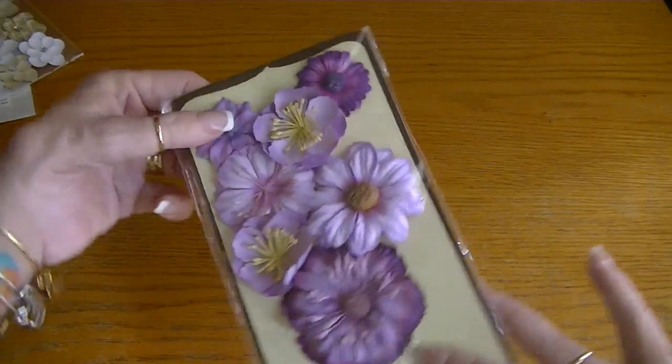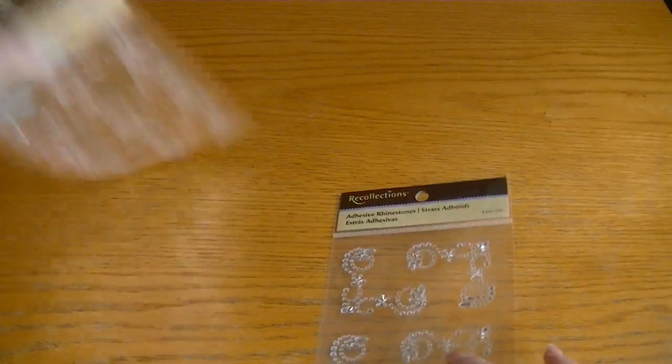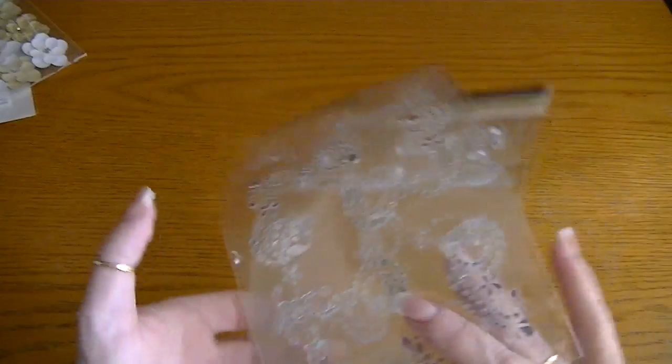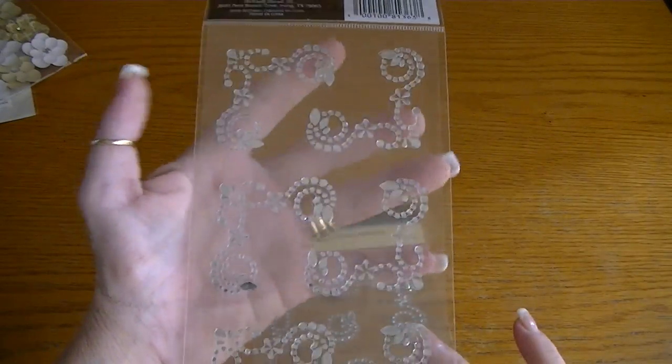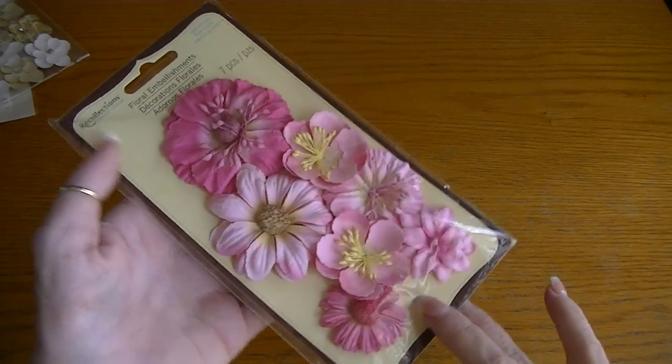I picked up these Recollections flowers, and I have another pack that I got free. I picked up some bling — these are the bling with the corners — so I got one buy one, get one free of those. And here's the other pack of pink flowers from the buy one, get one free.